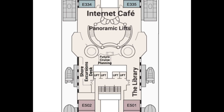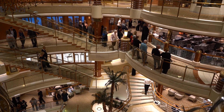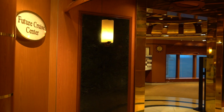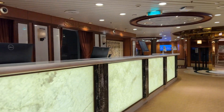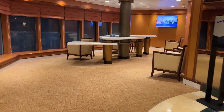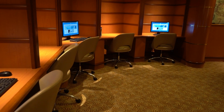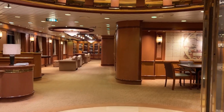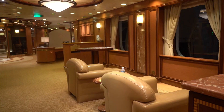Deck eight is the last deck where you can find the plaza. You will find the Future Cruise Center, where they can help you book your next cruise, and the Shore Excursions Desk for all you need to know about going ashore. There's also an internet cafe in case you need a computer. The library is here too — there was lots of seating, but the book selection was pretty lacking.